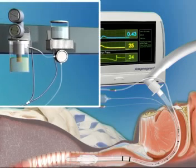ApnoGuard also periodically rinses the suction line to keep it free of secretions.